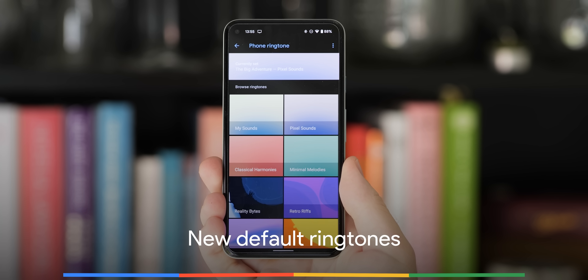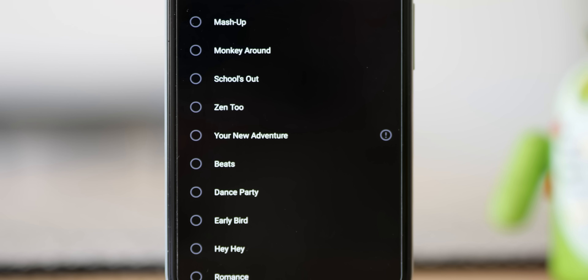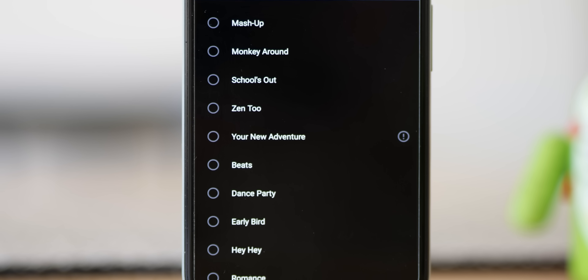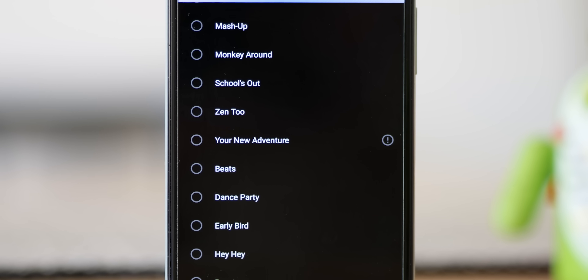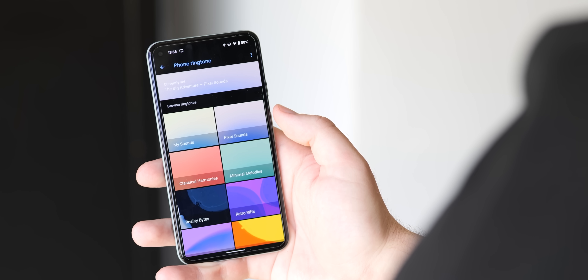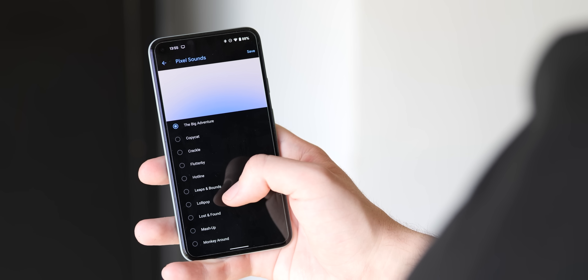With Android 12 Beta 3 comes an update to version 2.8 of the Pixel Sounds app, bringing with it some new and updated ringtones. Some of the original defaults appear to have been tweaked to better fit with some of the other Google sound tweaks seen on other devices, such as the Nest Hub in recent months.